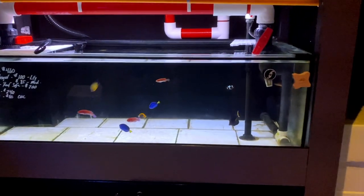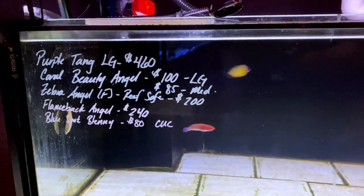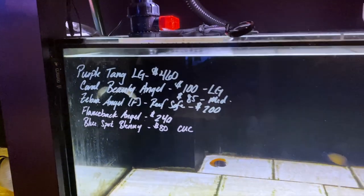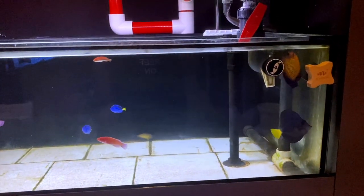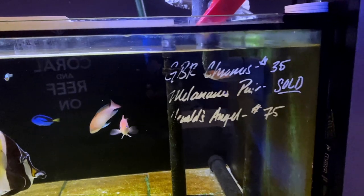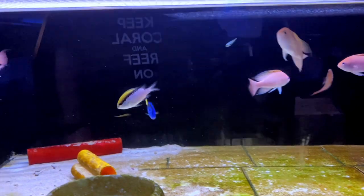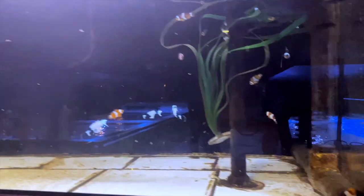Coming around to have a look at the fish in this system: lovely purple tang, some wrasse, a nice flameback angel - he's in there at $240, a gorgeous little fish for someone looking for a fairly unique dwarf angel - some blue tangs and a gorgeous coral beauty in there as well. Over into the next system we've got some anthias, moorish idols, a beautiful butterfly, another blue tang, and some barrier reef chromis. Up in the next one there's a tiny little sailfin tang - look how small he is compared to the chromis in the system.